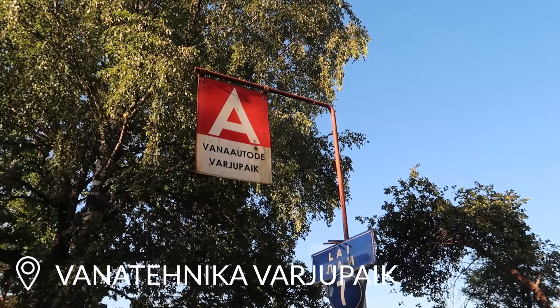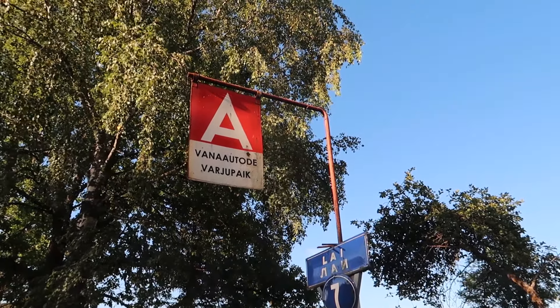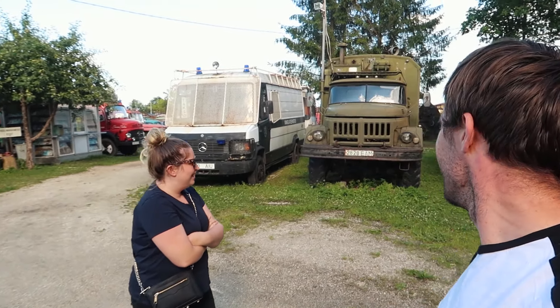So now that we've driven about halfway through the country, we're kind of like in the middle of Estonia now. We left the beach and we've come to a place called Vanateknikavarjoplik — probably pronounced terribly. But it's a Soviet car museum, just an open air — it's pretty much just like a junkyard of all these old vehicles. It's so cool.